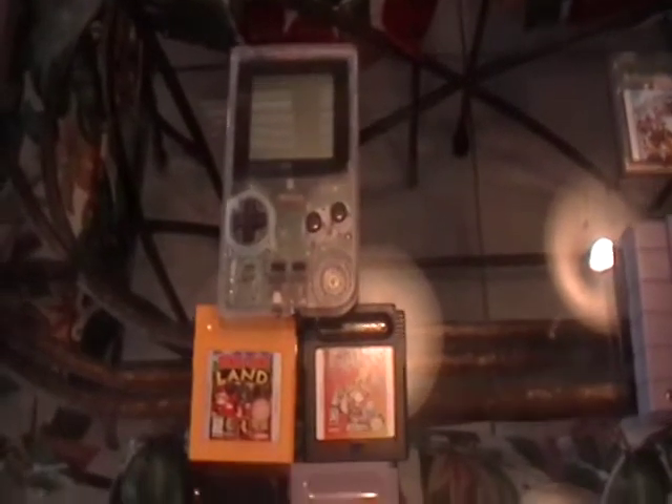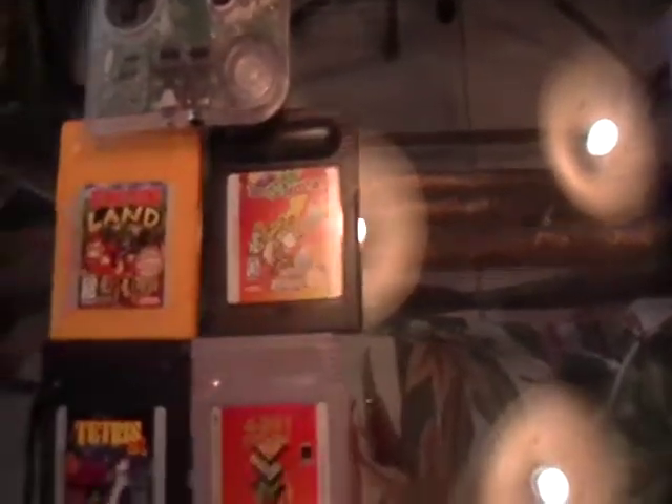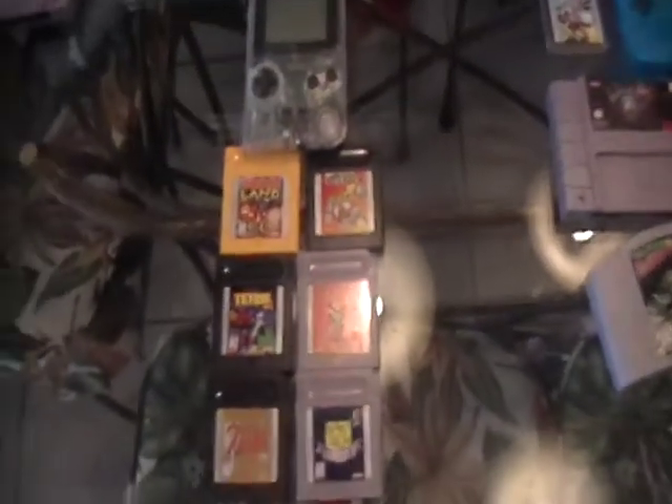The six games were Donkey Kong Land, Bust a Move 4, Tetris DX, 4-in-1 Fun Pack, Zelda DX, and Game and Watch Gallery. This was all for 25 bucks.